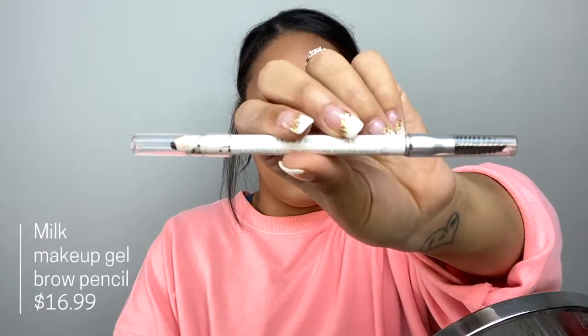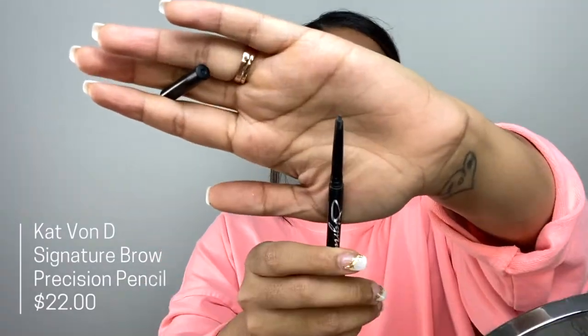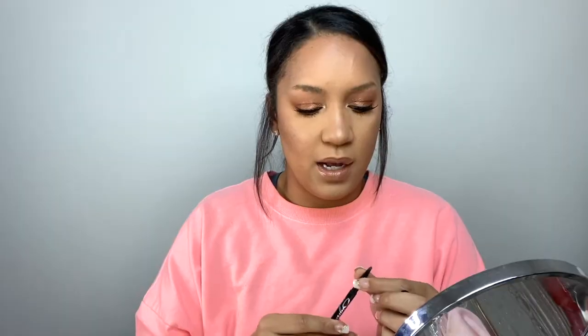I also just started using the Milk Makeup Gel Brow. I like it, except it's not retractable — you have to use a sharpener — and it's very thick and jelly where the others are light. I also really like the Benefit brow pencil, though I just ran out. And then there's the Kat Von D Signature Brow, which is more of a rectangular shape. I'm probably not going to use that one today since it's black and I colored my hair, but I love it. The Kat Von D and Milk Makeup are the pricier options; the two elf ones are your drugstore options.